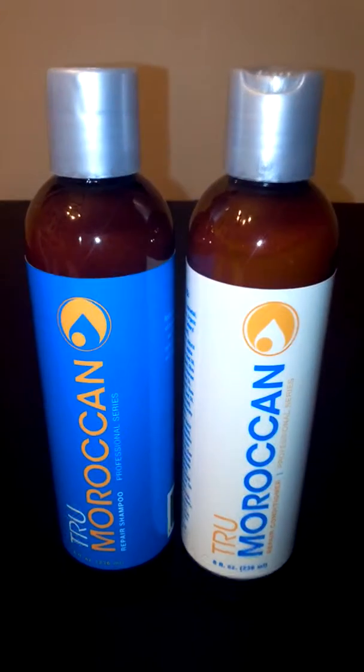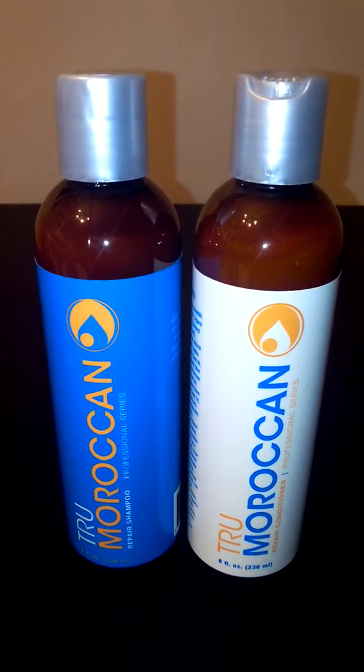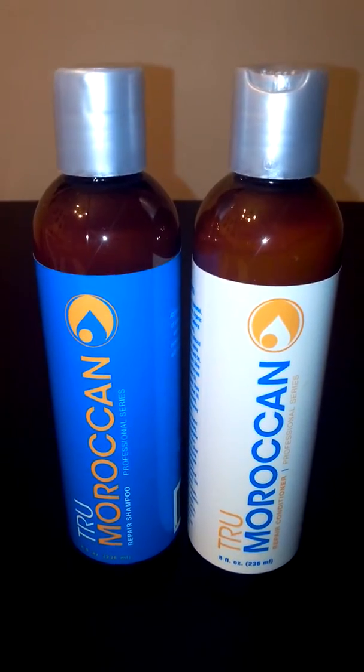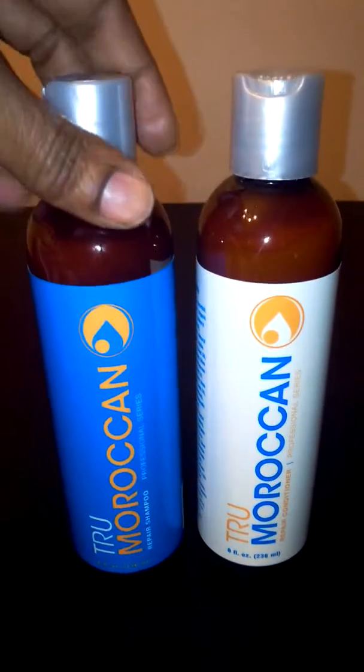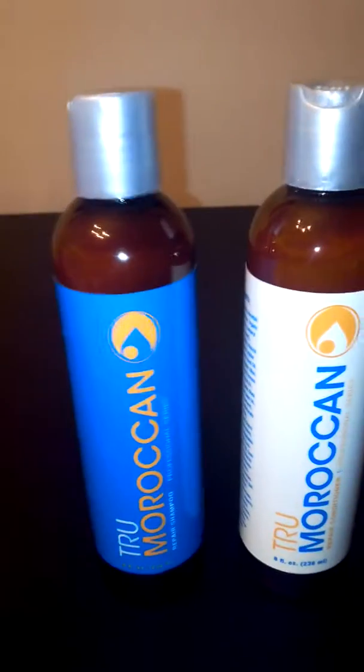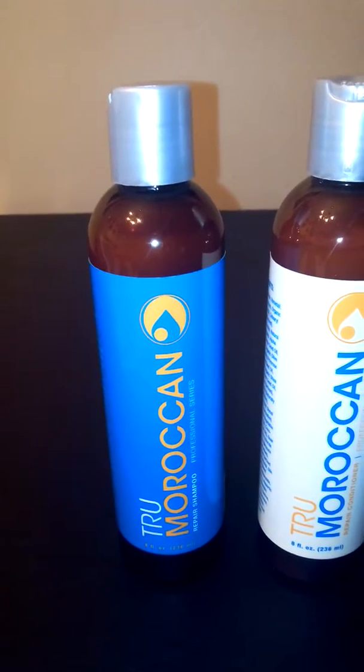Hi, you guys. I've got two really nice products to tell you about from True Moroccan. This is True Moroccan's Repair Shampoo, and then I have True Moroccan's Repair Conditioner. You can find both of these on Amazon, and I received them in return for my honest review. These are both two really nice hair products.